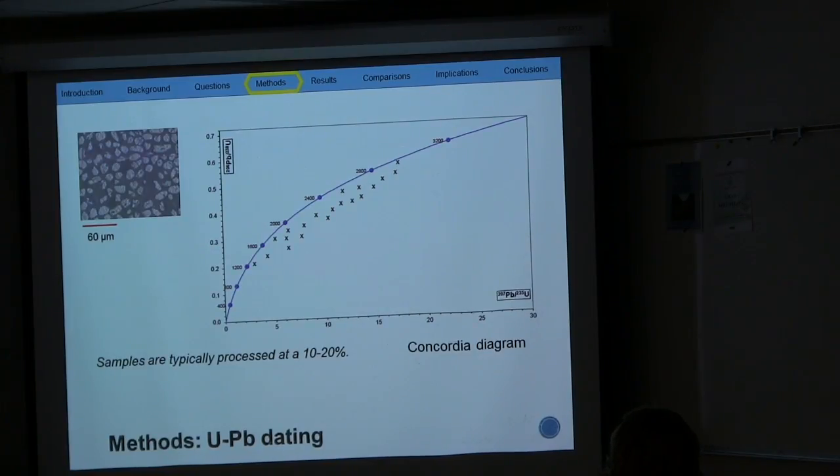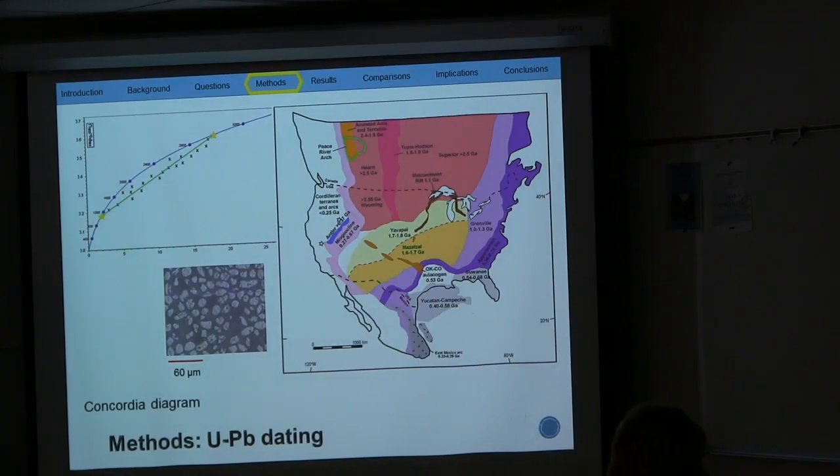Samples are typically processed at 10 to 20 percent discordance; however, for my samples I process them at 30 percent discordance, meaning any samples greater than 30 percent discordance are excluded from analysis. A best-fit line is fit through all these discordant ages to get the upper intercept, which tells us the crystallization age of the sample. The lower intercept tells information about the last disturbance age of the system. These ages are then compared to the basement province map shown throughout this presentation.